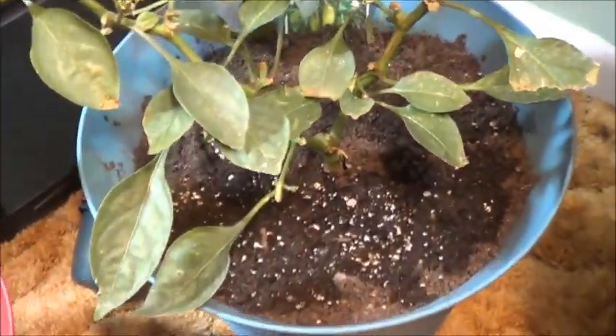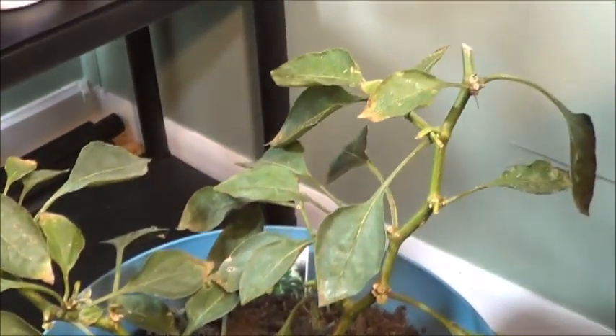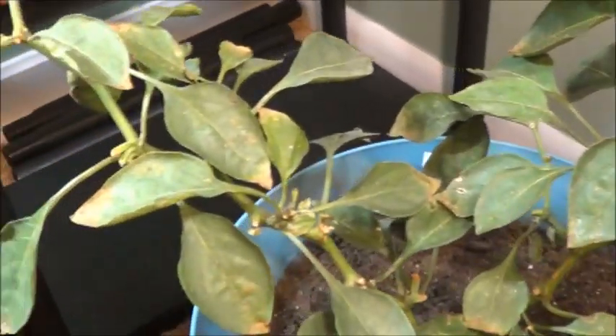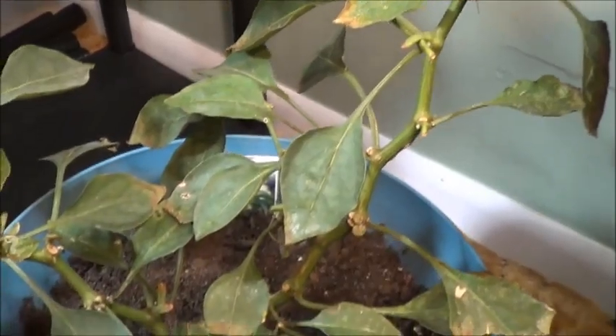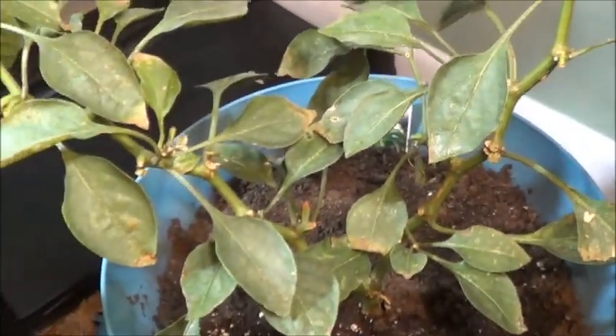Then back here we've got the El Jefe — not looking great but still alive. I'm thinking it might not be a bad idea to spot wash these leaves, but I'm not sure. Welcome feedback on that one.